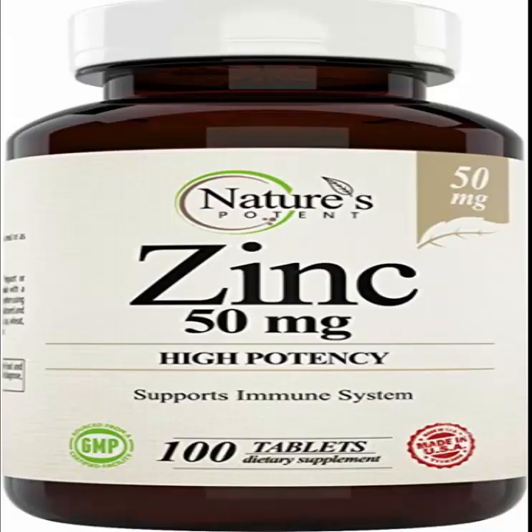2. Take a Zinc Supplement. Zinc is an essential nutrient that's important for cell growth, hormone production, metabolism and immune function. It is also one of the most studied natural treatments for acne. Research shows that people with acne tend to have lower levels of zinc in their blood than those with clear skin.